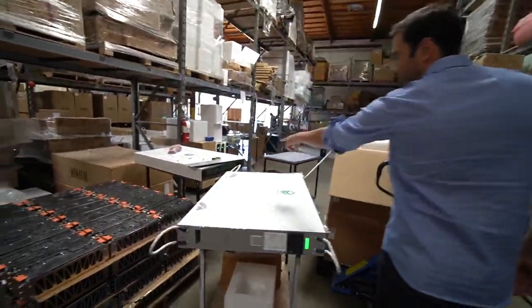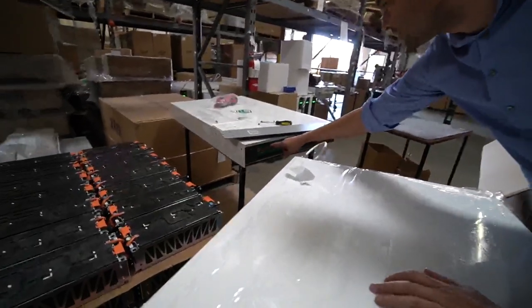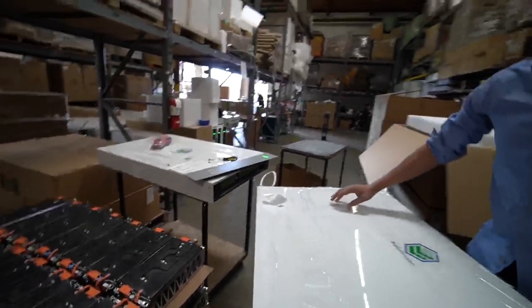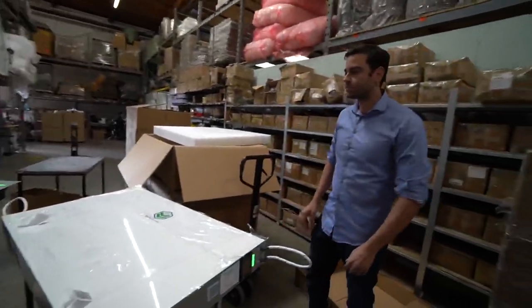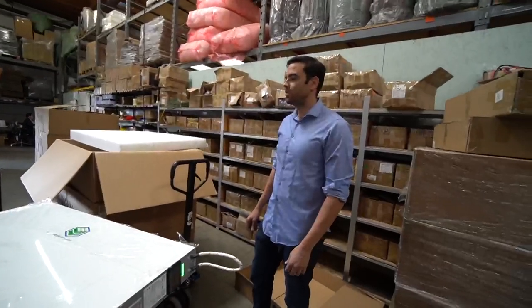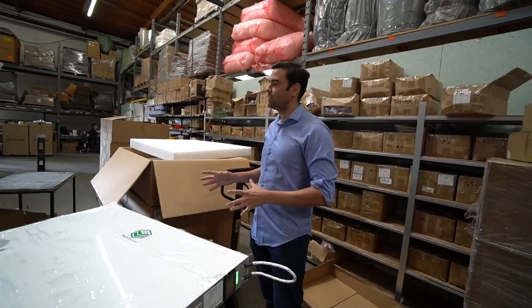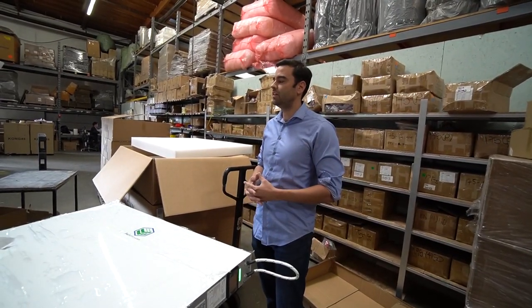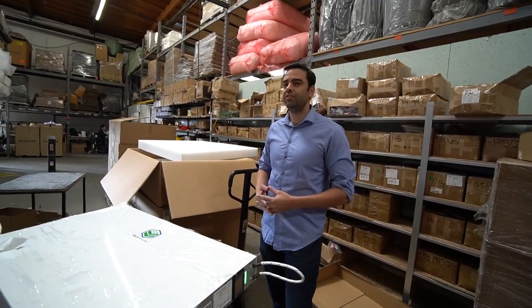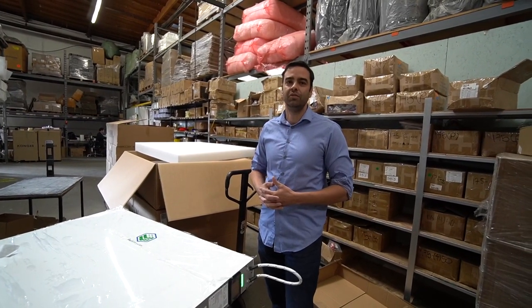You can see in there a connection board — we build all of our components. This board is all designed in-house and built at our facility. We're not shying away from showing interior components. A lot of other companies would shy away from taking one apart and showing the insides. We're really proud of our components because we do all the design, we know what's in it, and we have to build something that's going to earn a 10-year warranty.